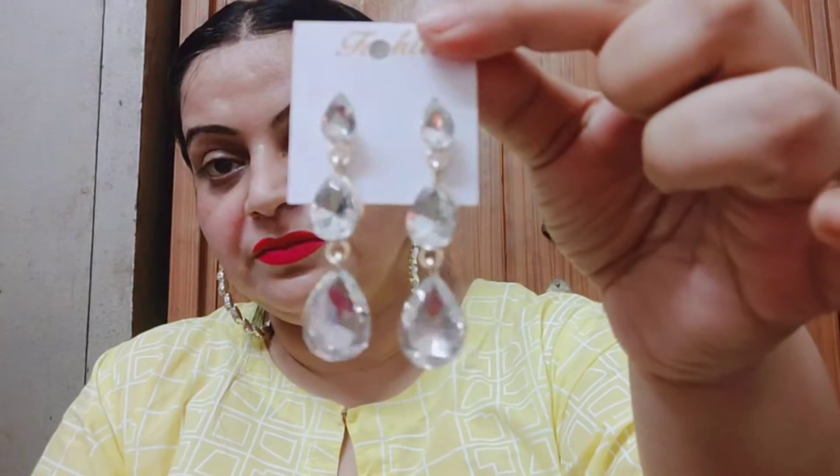The third earring is very beautiful. This is again a very beautiful light weight piece. This is very diamond in the look and also very light. If you are going to an office or a small party, this is again a very beautiful piece.